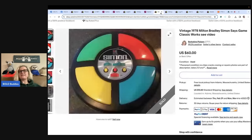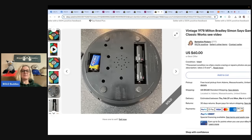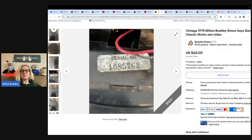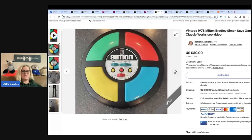Vintage 1978 Milton Bradley Simon Says Game Classic — works, with video showing how it works. I highly recommend putting a video into your listing so buyers know the item works. Estate sale, paid a dollar, sold for $60 within 10 minutes of listing. This one comes from Berkshire Pickers.